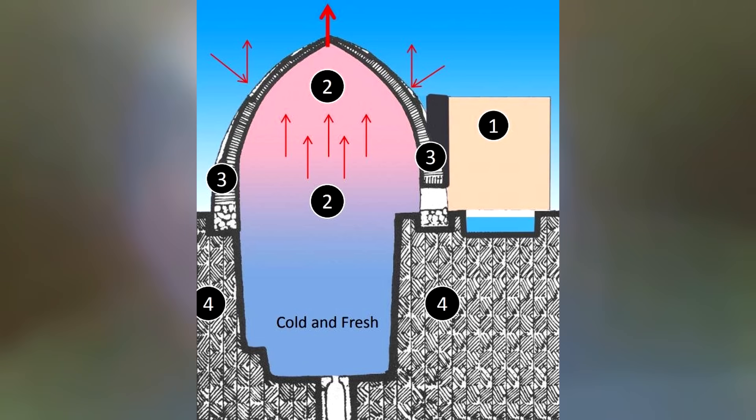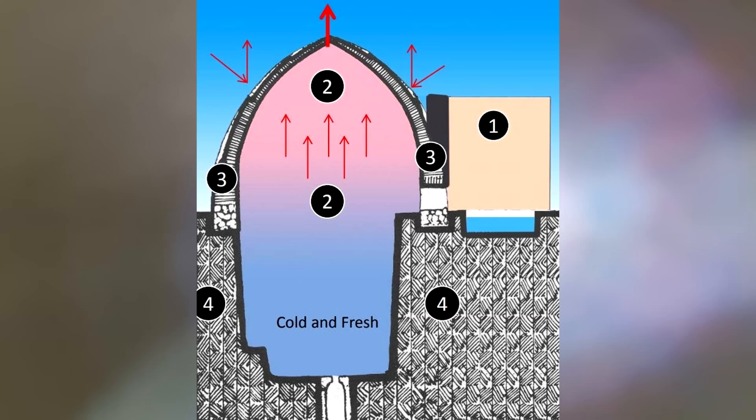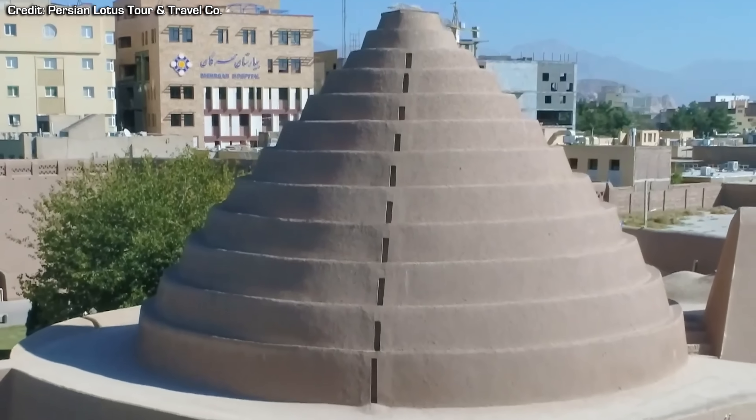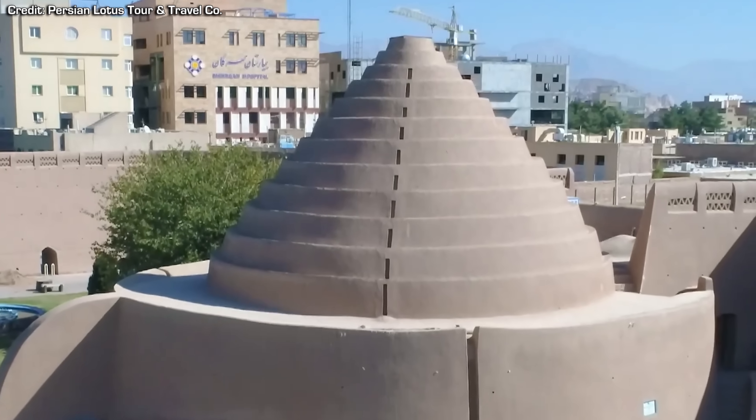Through this passive process, the air inside the yakchal remains cooler than the outside by continuously replacing warm air. This design provided great insulation throughout the year, keeping the bottom of the chamber where the ice was stored cool and consistent day and night.